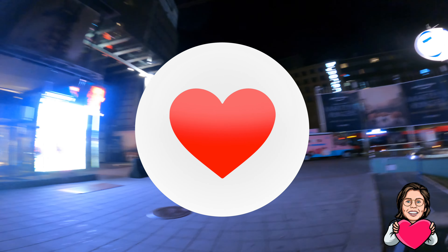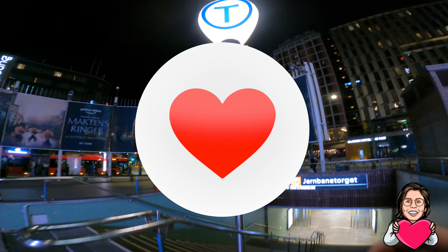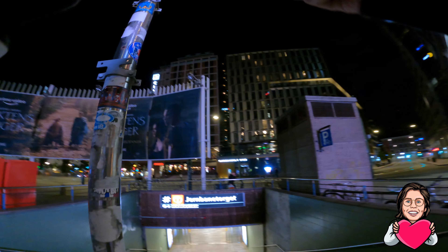Hello, thank you for tuning in. Welcome or welcome back. Today we are gonna start where I left off in the last video.